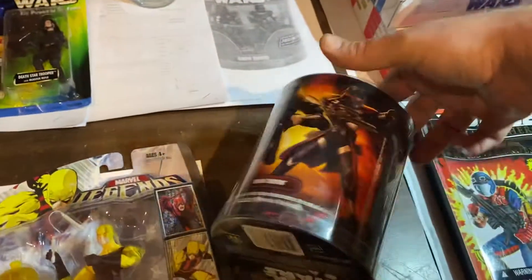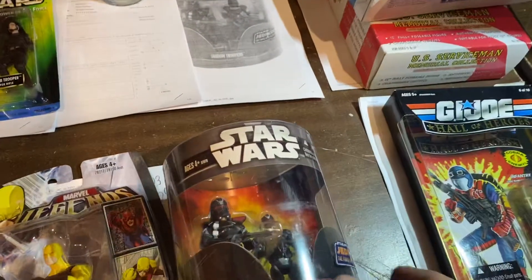These things right here — Shadow Troopers. Another set of Shadow Troopers. And look at that — I think that's a rare one too, man. $100 for this two-pack. Wow.